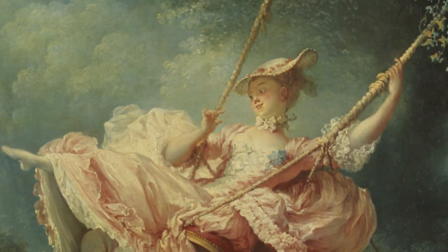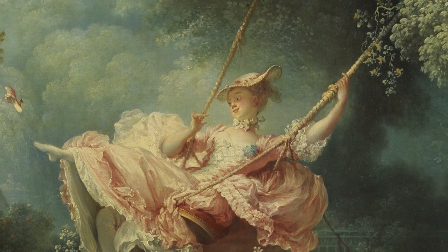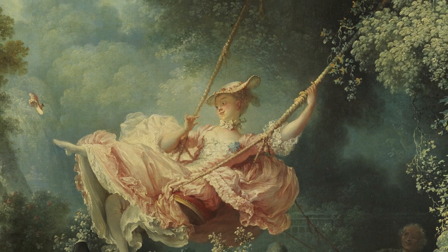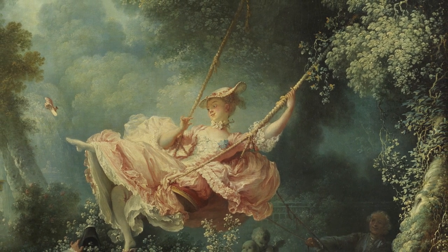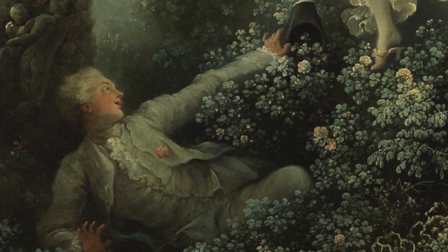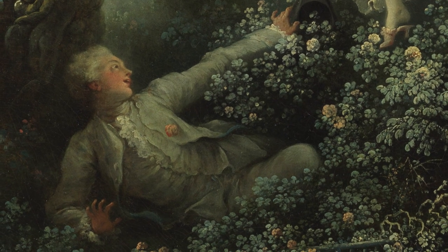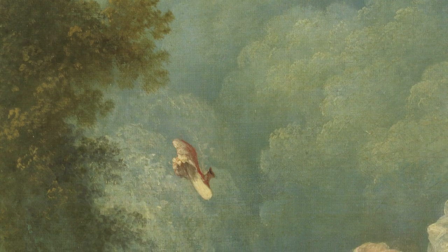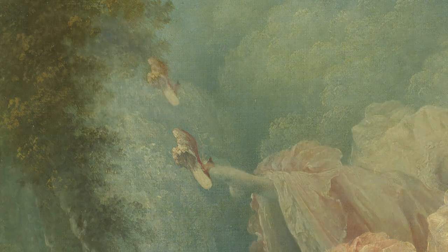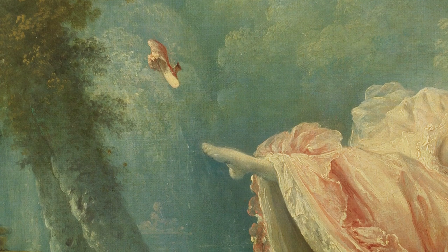Look closer, and the pink resolves itself into the form of a young woman in a ruffled dress. She's outdoors, shown in an act of play, sitting on a cushioned swing that is suspended from an old oak tree. On the ground below her, a young man looks up with an expression of admiration, and in the air between them hovers a little pink slipper. It has been kicked off her outstretched foot as she swings higher and higher in the air.